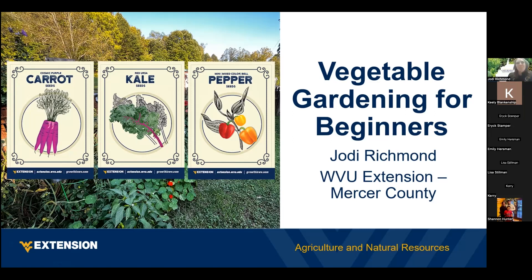Welcome everybody. Today's topic is vegetable gardening for beginners, so I hope everybody's getting a little excited — it's time to start getting those seed catalogs out and start planning our garden. Today I'm going to talk to you about vegetable gardening for beginners. It's a really big topic so we're not going to be able to dive very deep into it. I mainly just wanted to orient you to the topic and let you know about some of the resources that WVU Extension has. My name is Jody Richmond, I'm the extension agent in Mercer County and also the coordinator for the vegetable gardening and beginner gardening series.